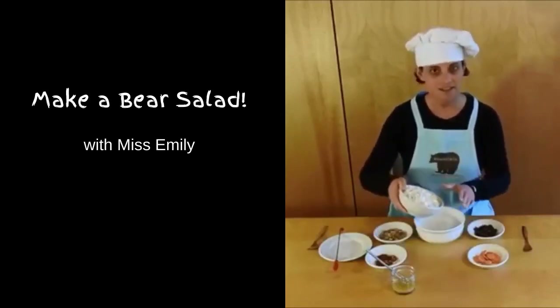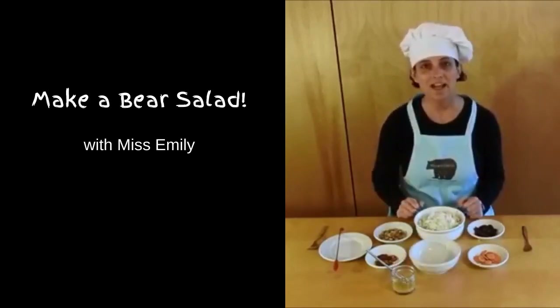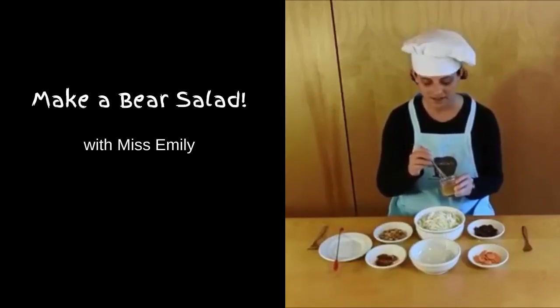So we'll dump this into my salad bowl — careful not to make too much of a mess. Then I'm going to add the salad dressing next. This is my favorite way to make a salad. I made a single serving of honey mustard dressing and I'll put the recipe on the website.